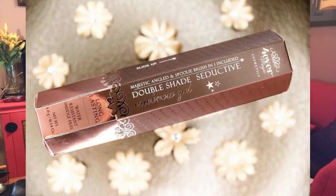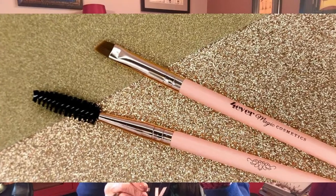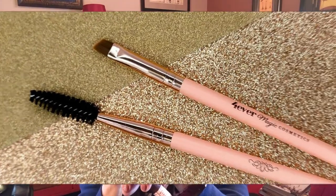One side has a spoolie, which is always nice because you can lightly brush your brow when you're done applying to blend the product in. The other side has an angled brush, and one of the reasons I love this brush is because it's very densely packed with hairs, yet it's very soft and easy to work with.